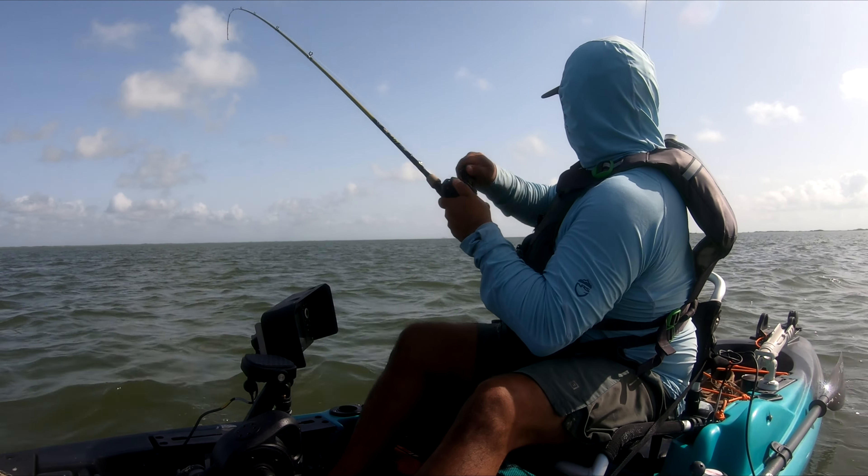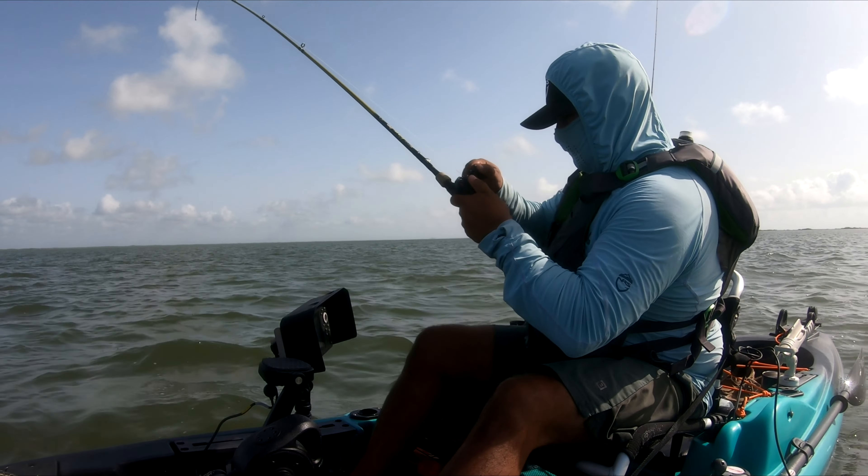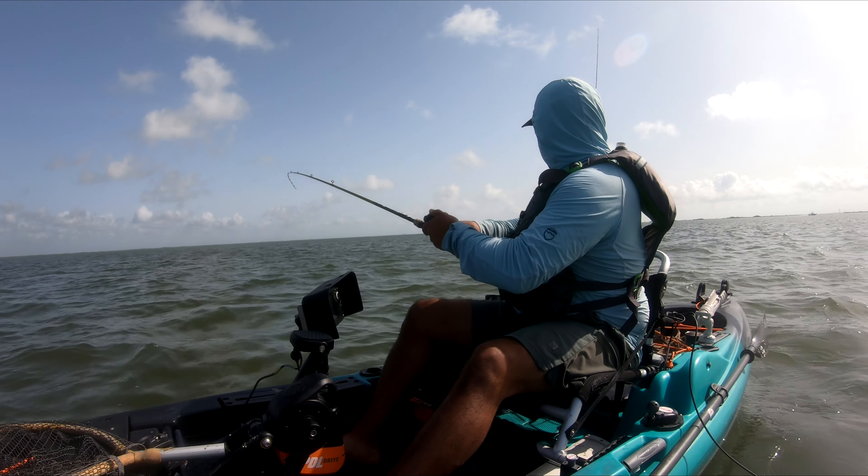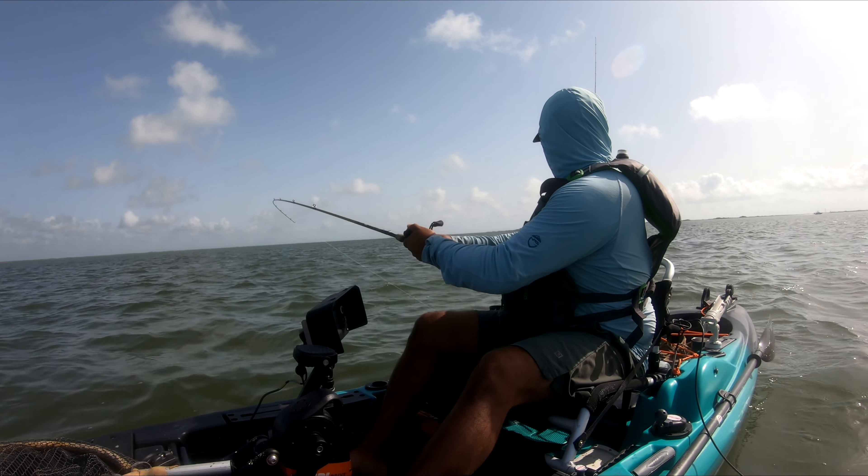I was looking for a new drift, so I'm going to go ahead and mark this point and let the wind take me further down the line to see if I can find consistency.